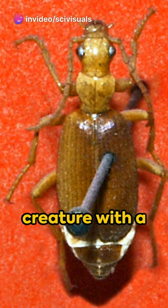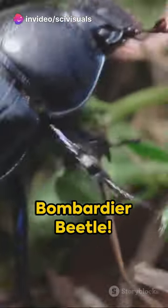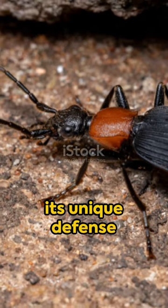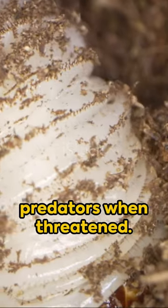Picture this: a creature with a built-in chemical weapon. No, it's not science fiction — it's the bombardier beetle. This little insect packs a punch with its unique defense mechanism. It sprays hot, noxious chemicals at predators when threatened.